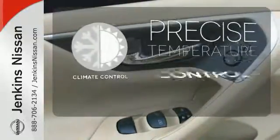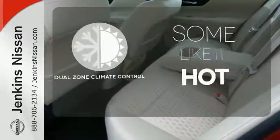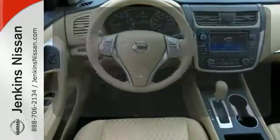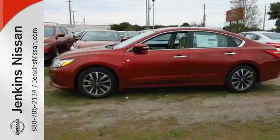Select the perfect temperature with climate control. Dual zone climate control lets you and your passenger pick a personal temperature. It's time your ride kept up with your expectations. Come give this Altima a test drive today.